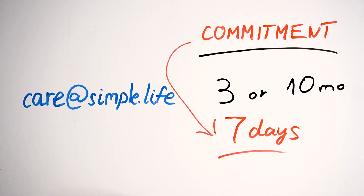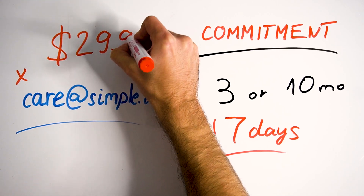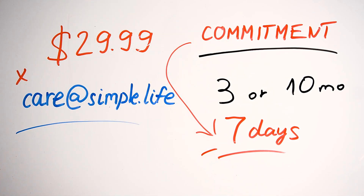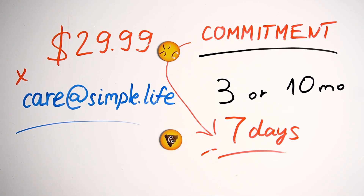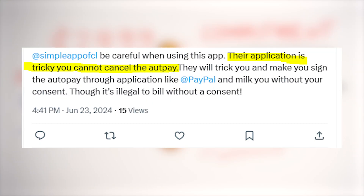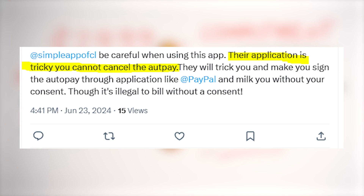If you didn't manage to send a cancellation request in time, then you'll have to pay a $29.99 non-refundable fee to cancel it, which is crazy. In my opinion, this company policy is unfair and they're essentially trying to rip you off for as much money as possible. But since you probably didn't read the app's terms of use before subscribing, you agreed to this when you signed up.